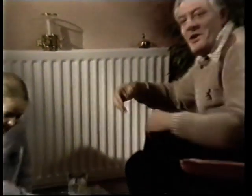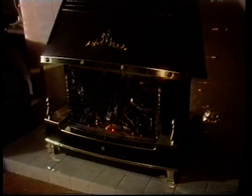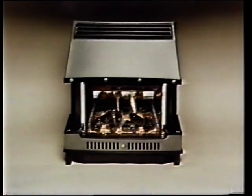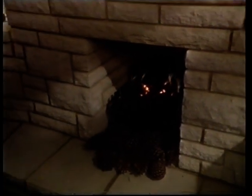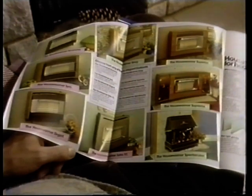The one thing a radiator cannot do which a fire can is give you a focal point for a sitting room. There are two choices: an imitation gas fire designed to heat a room — very useful if the central heating is off during a British summer — or a decorative fire there just for its effect. One model, called the through-flue, can even be installed without a chimney. With all that it costs to keep a house warm, it's essential that you insulate as much as possible — with loft insulation, wall insulation, and double glazing. That's the best way to keep your fuel bills down.